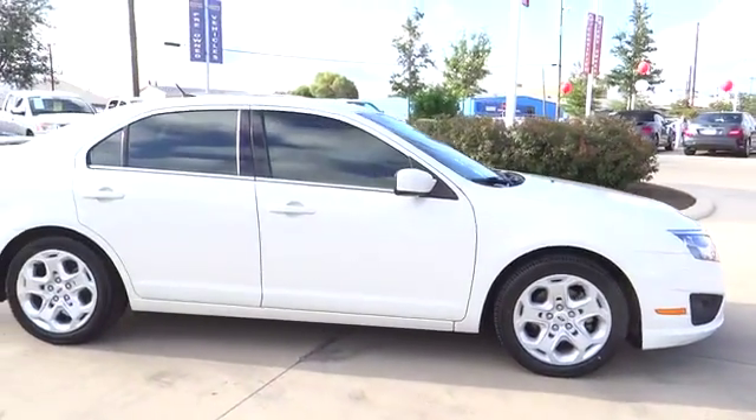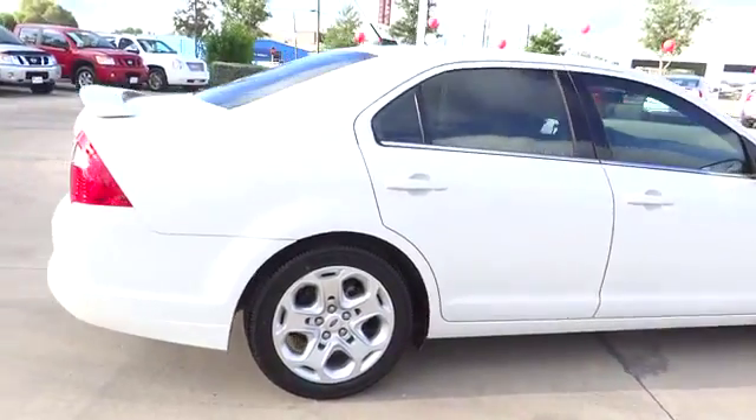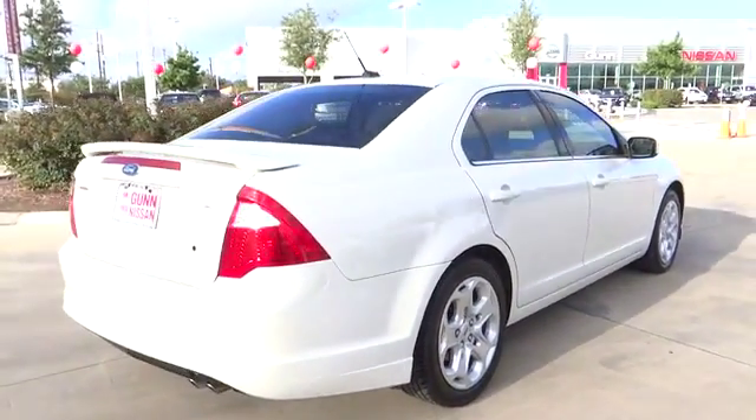Stability control, traction control, air conditioning, front wheel drive, cruise control, power windows, fog lamps, passenger airbag.